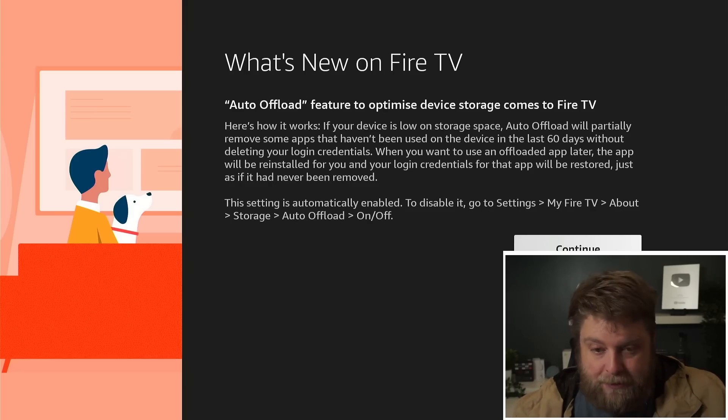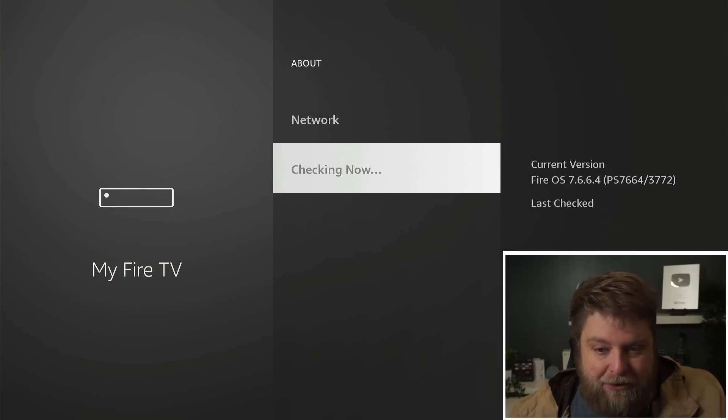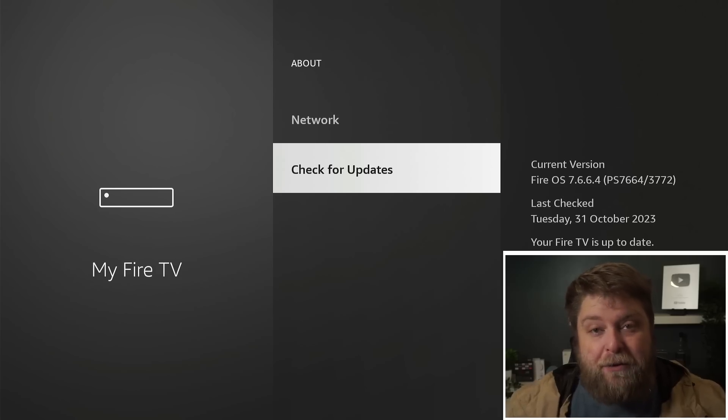It also tells you where you can find it. I can click continue, check for updates, and we are fully up to date — this is the older Fire TV Stick 4K Max. Now I don't like this feature for a couple of reasons. If you don't know it's there, you might find one day that an app on your Fire Stick is just gone. Also, it's saving storage space by removing apps and keeping the login credentials — but what if it removes a lot of apps and you can't remember what it removed? Or you no longer wanted that app, yet it's still storing data for it. I haven't found a list of offloaded apps anywhere, and I just think it's a bit of an intrusive feature.